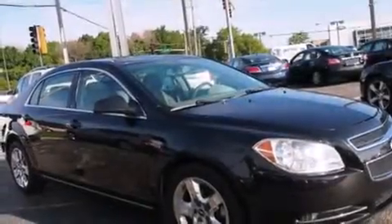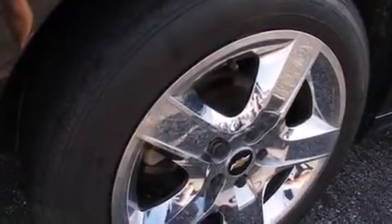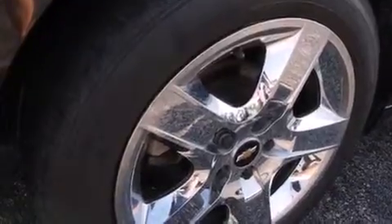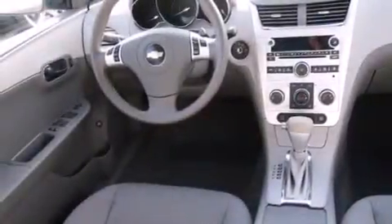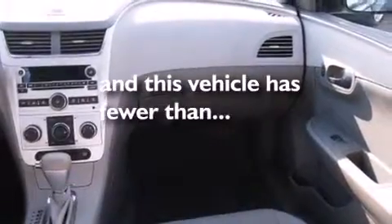Features include traction control and stability control systems, air conditioning, cruise control, side curtain airbags, full power accessories, a rear window defroster, tinted glass, dusk sensing headlights, and speed sensitive wipers. This vehicle has fewer than 40,000 miles on the odometer.